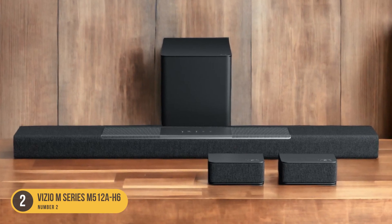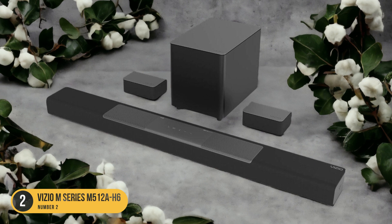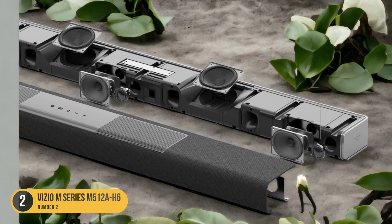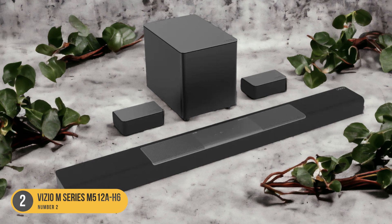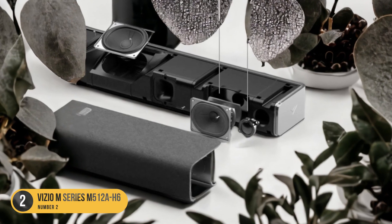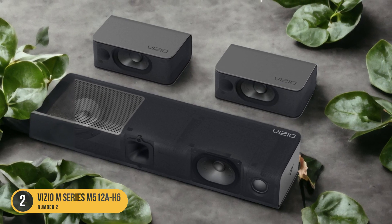The Vizio M Series M512 AH6 is a versatile choice for all types of audio content. It supports various audio formats, including Dolby Atmos, which creates a three-dimensional soundstage for a truly immersive experience. In terms of design, the M512 AH6 is sleek and modern, blending seamlessly with your home entertainment setup. It also comes with wireless rear speakers, providing a true surround sound experience with a more expansive soundstage.